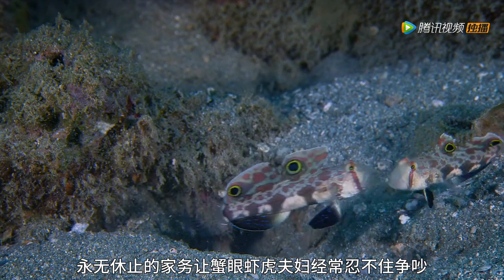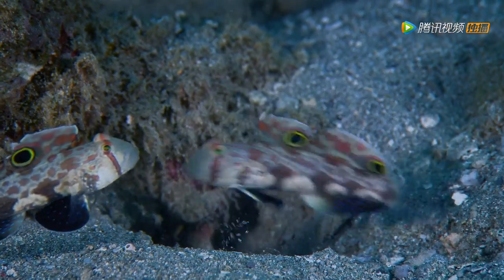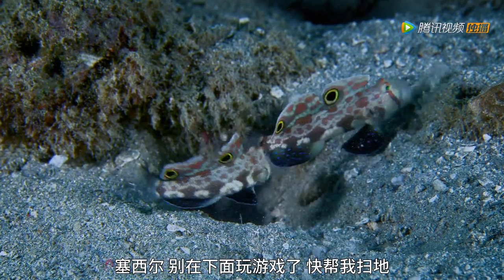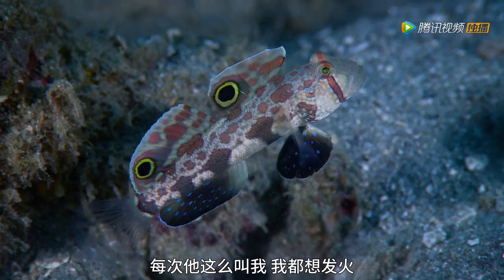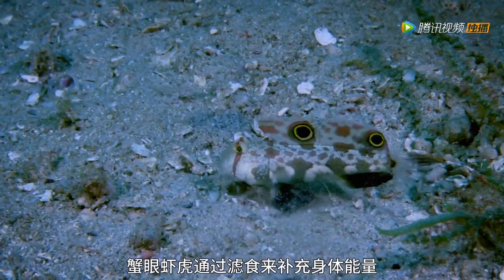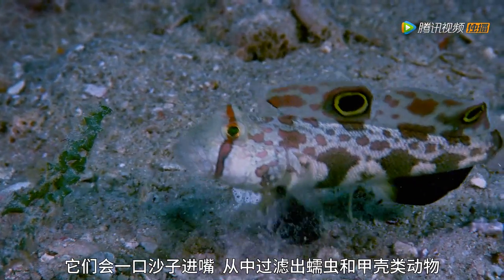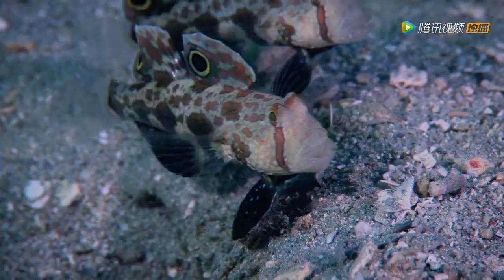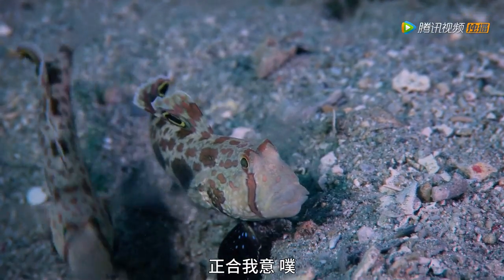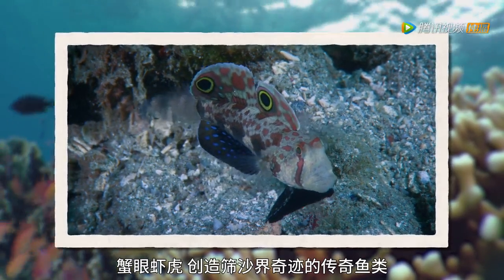This constant housework seems to get on their nerves — crab-eyed goby couples are known to argue and jostle while they work. Cecil! Stop watching the game down there! Crab-eyed gobies keep themselves fuelled up by filter feeding. They take a mouthful of sand and sift out any food, like worms and crustaceans. Spit roast for dinner? You've read my mind! The crab-eyed goby — a sand-sifting little wonder.